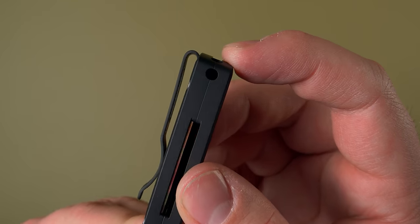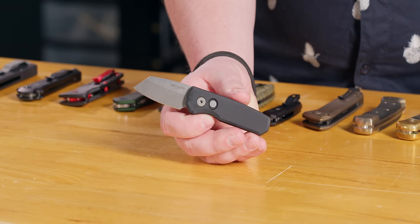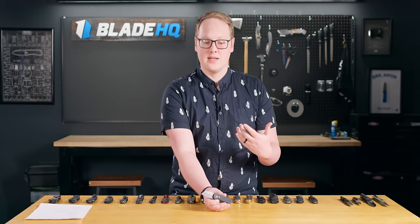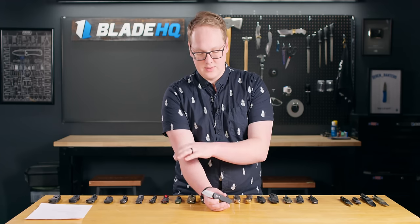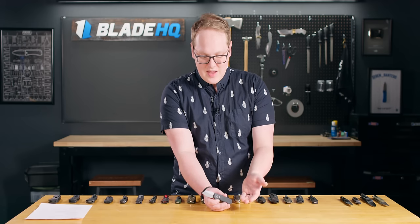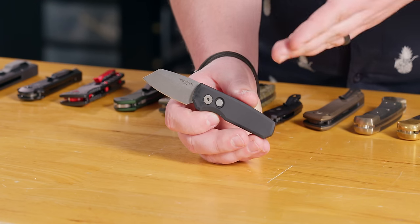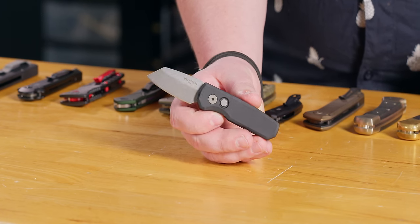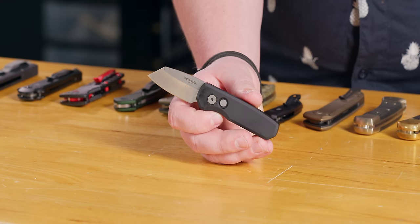ProTec tends to make knives in small batches — every ProTec is made by hand in California very carefully, so they're not a mass production company. They're also artists, so you'll find different handle materials, handle finishes, blade steels, and blade finishes. You might get something basic like an anodized aluminum handle with a premium steel blade, or you might find a bronze aluminum handle with mammoth ivory inlays and a Chad Nichols Damascus blade that'll cost you four grand. They run the gamut of artsy and utility levels, but they're all built really well.